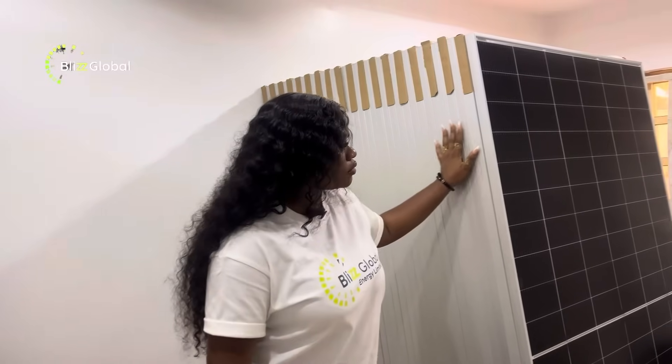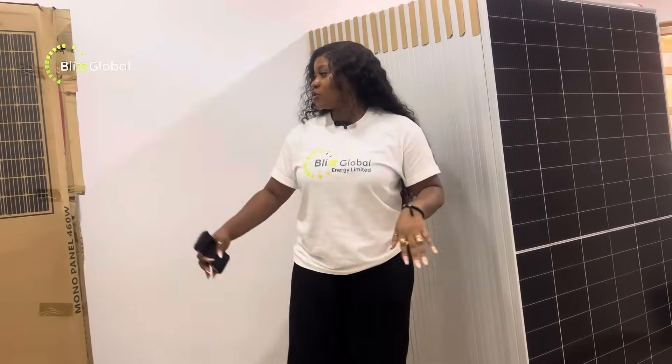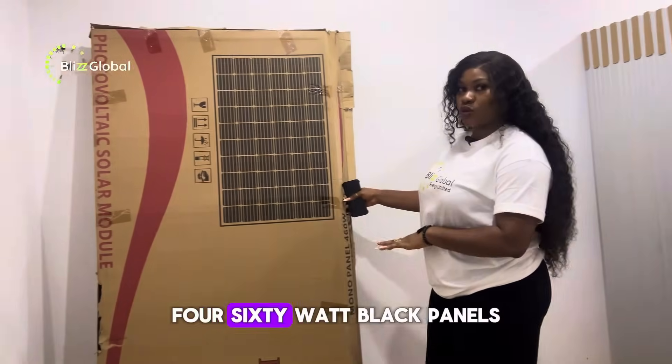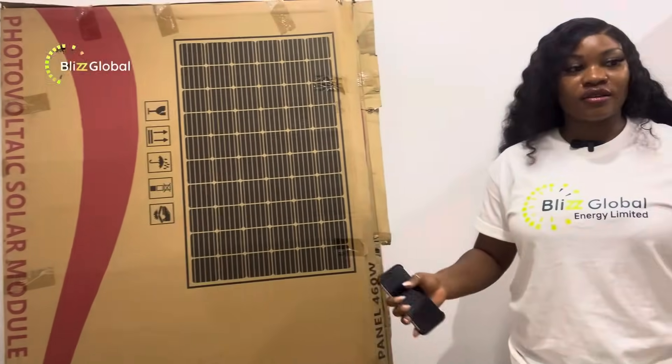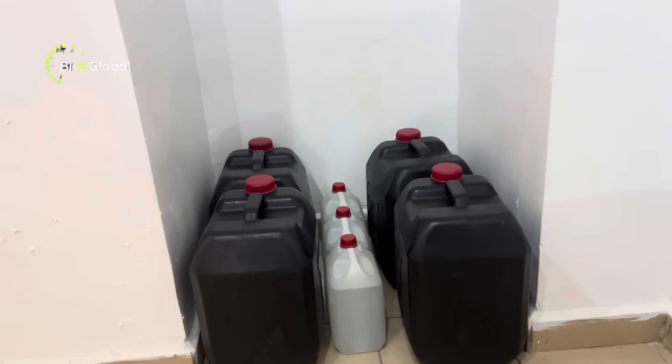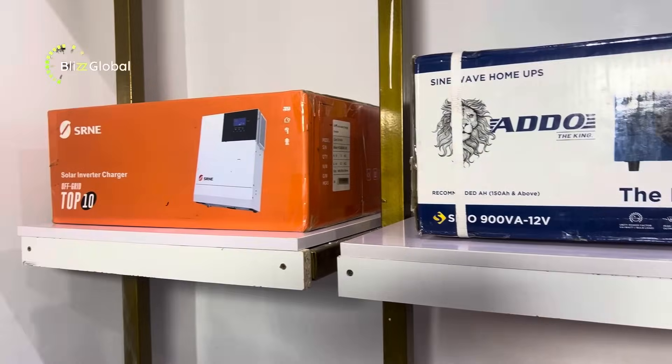We have panels as well — we have the 480 watt Jinko panels right here, and we also have 460 watt black panels. These are high-generation panels. As you can see, you can power your home and businesses at Blizz Global.